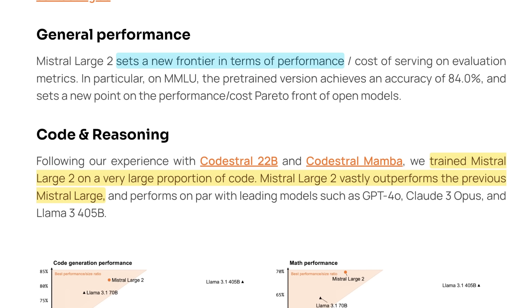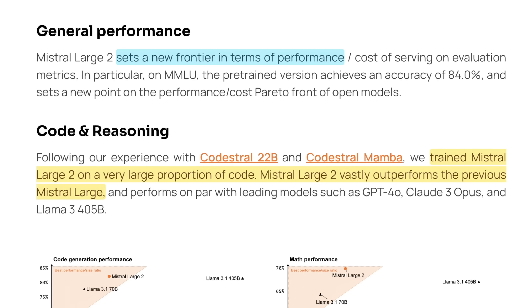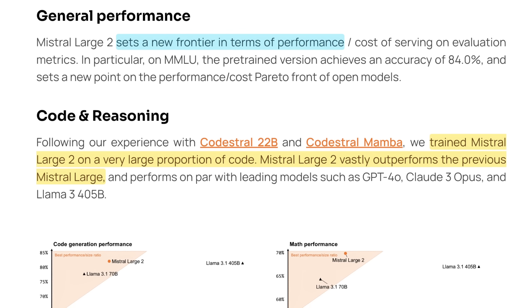They also meant to set new records with performance in this model, especially when it comes to cost of serving on evaluation metrics and getting benchmarks done faster. A lot of people don't realize that a big part of the reason we have to wait for benchmarks after releases is it actually costs quite a bit of money to re-bench all these models across the different benchmarks that exist, and then also to have it replicated enough times that we can actually trust the numbers.